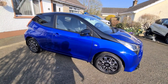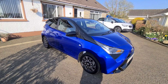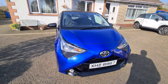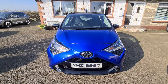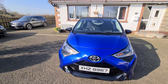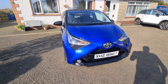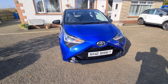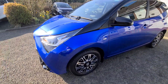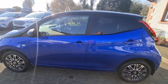Hi folks, welcome to this walk-around video of this — no other words for it — simply stunning 2021 Toyota Aygo. This is the i-clusive model, 1 litre 70 brake horsepower, top of the range. She's in stunning metallic blue with a metallic black roof combination — a great colour combination. At the front we've got the LED daytime running lights, fog lights in the bumper, and 15-inch diamond-cut alloys.